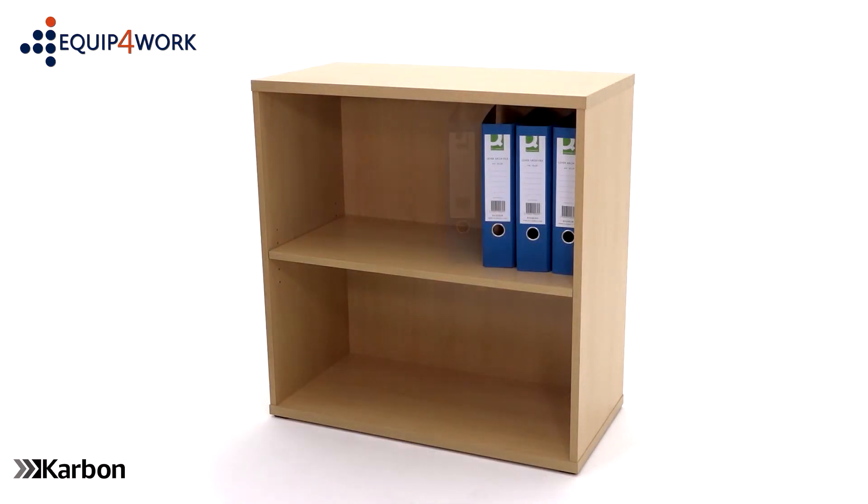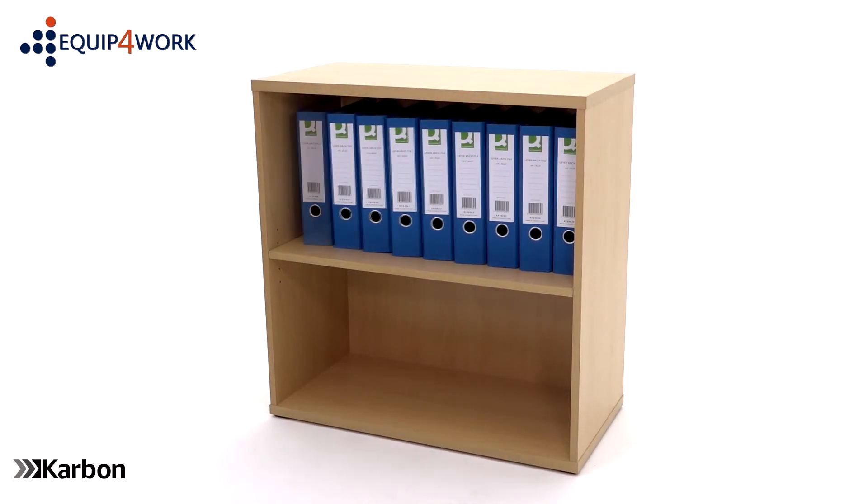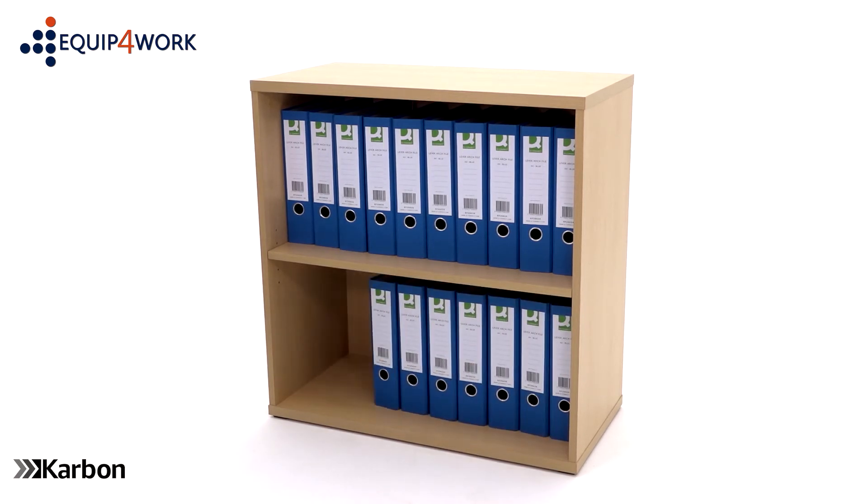Each shelf will accept either 14 A4 files or 10 lever arch files to keep paperwork organised.